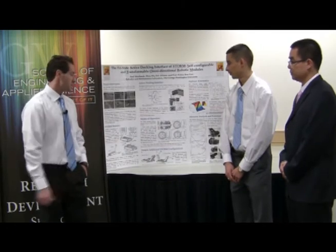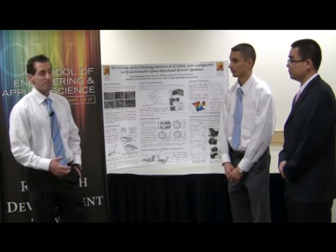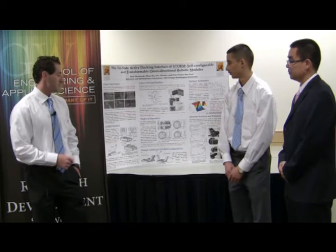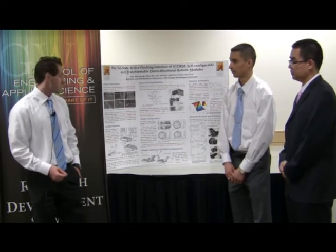So we wanted to push this further through STORM and show that if you have a good design for a docking interface that gives you that rigidity, then you can potentially develop a modular robot that, when docked, can behave as if it was a rigid robot.